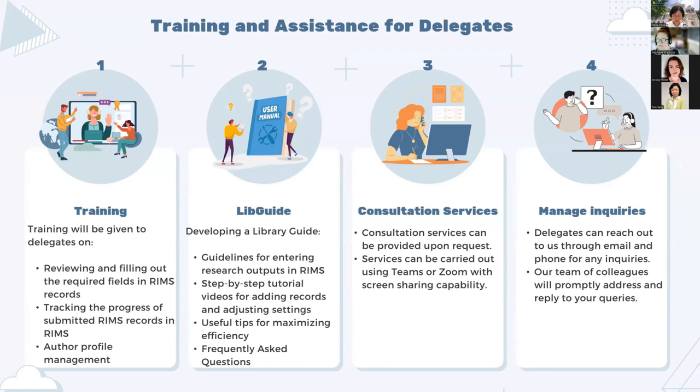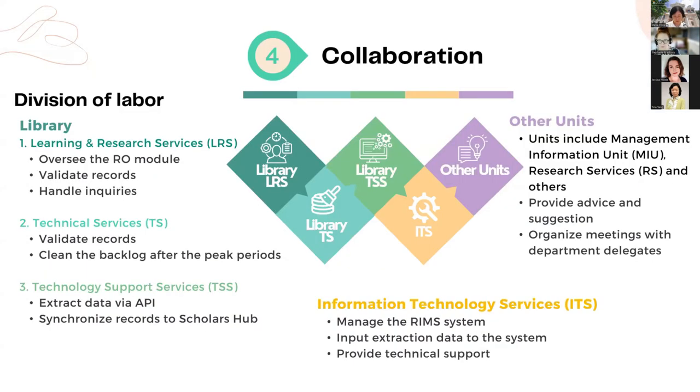To enhance the RIMS system, collaboration with different units is crucial. We work with divisions both inside and outside the library. Internally, the Learning and Research Services Division oversees the research output module and validates records; during peak periods, colleagues from the Technical Services Division assist in clearing backlogs. The Technical Support Services Division extracts data via API.